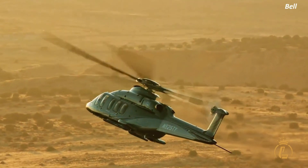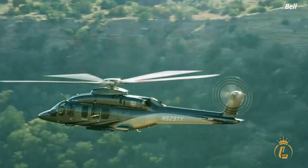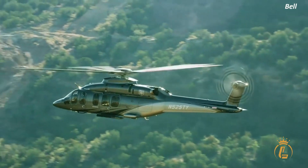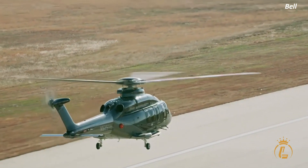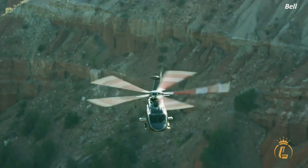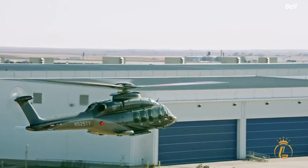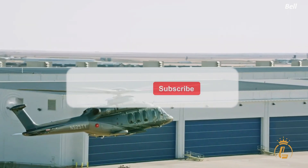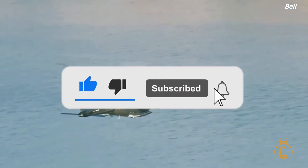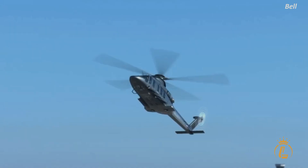We hope this video has provided you with valuable insights into the features, capabilities, and costs of the Bell 525 Relentless Helicopter. If you have any questions or comments, please leave them in the comments section below — we'd love to hear from you. If you want to know more about luxurious air vehicles, don't forget to like this video, hit the notification bell, and subscribe to the channel for more luxury aviation videos.